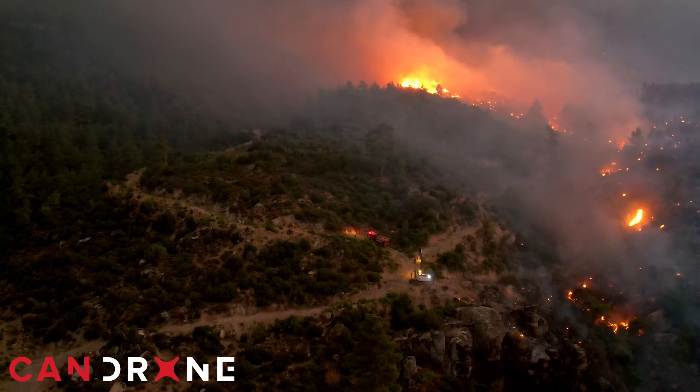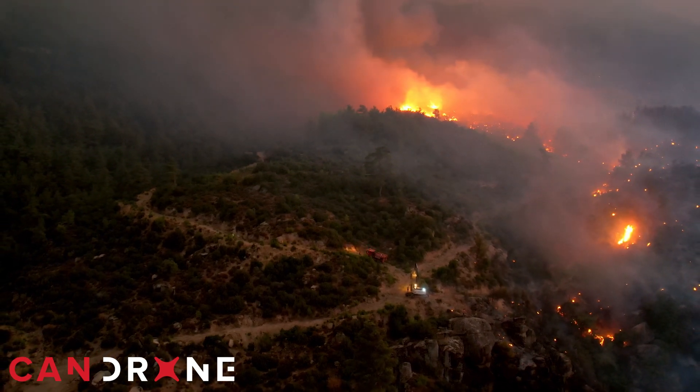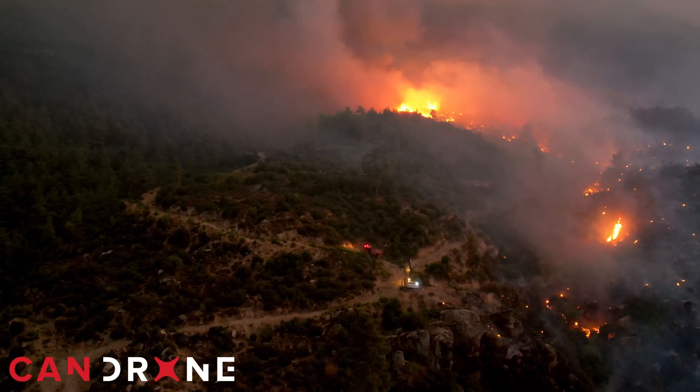The integration of delivery drones like the DJI Flycart 30 into firefighting operations marks a significant step forward in emergency response capabilities. By ensuring the rapid, reliable, and flexible delivery of equipment, these drones help mitigate the dangers of fighting wildfires.